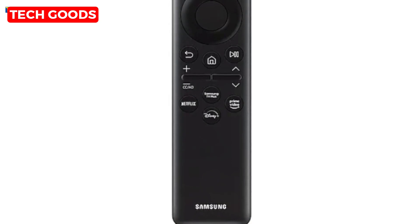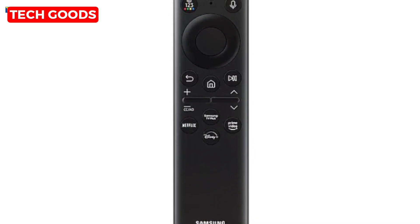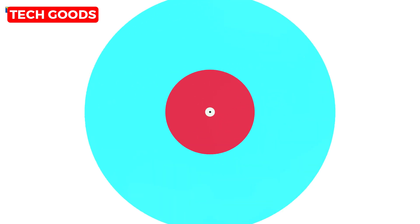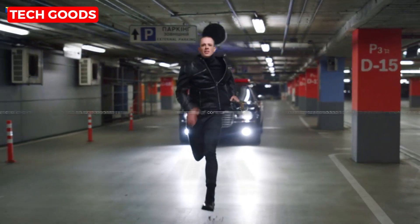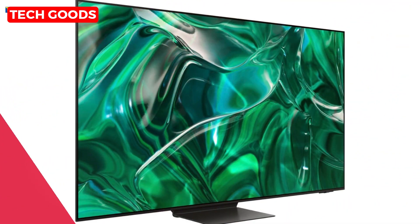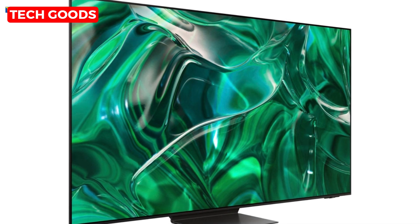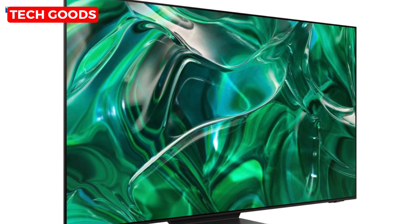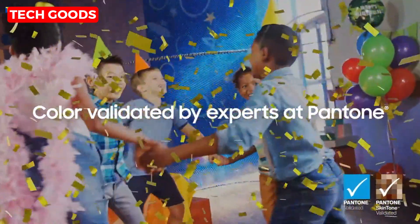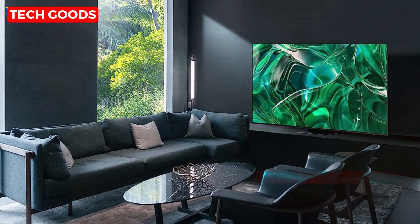Last but not least, let's talk about sustainability. The innovative SolarCell Remote features a solar panel for charging and a built-in microphone for voice assistants — it's a small step towards a greener future. So there you have it: the Samsung 77-inch Class OLED 4K S95C Series Quantum HDR Smart TV. It's not just a TV, it's a gateway to a world of incredible entertainment. Don't miss out on this epic viewing experience. Upgrade your home entertainment setup with Samsung's finest. Thanks for joining me today, and I'll see you in the next video. Happy watching.